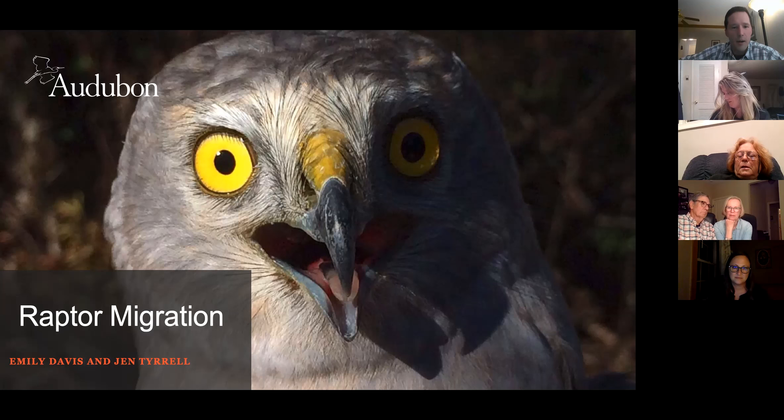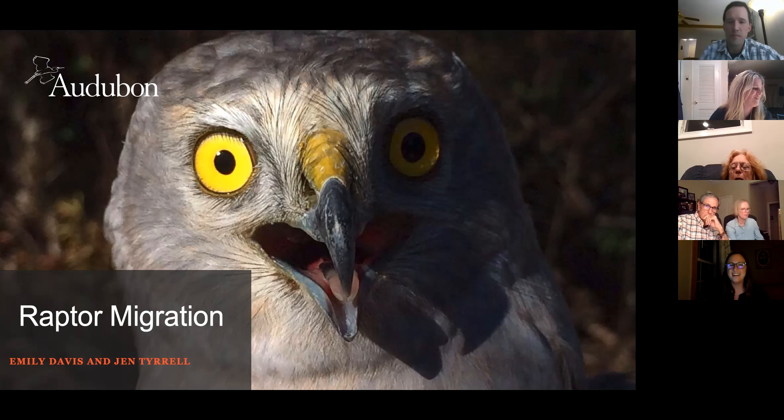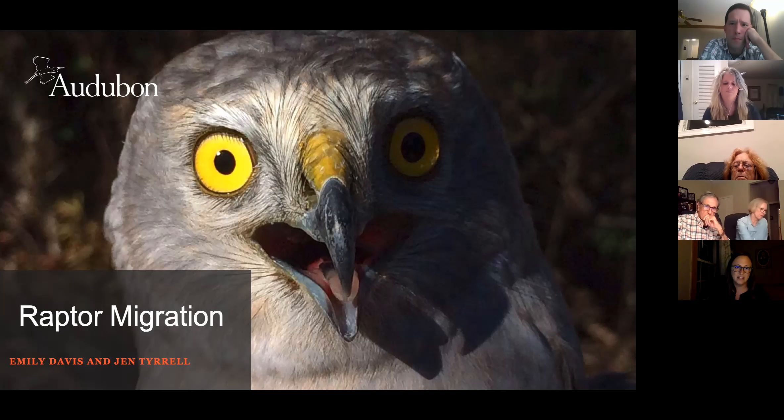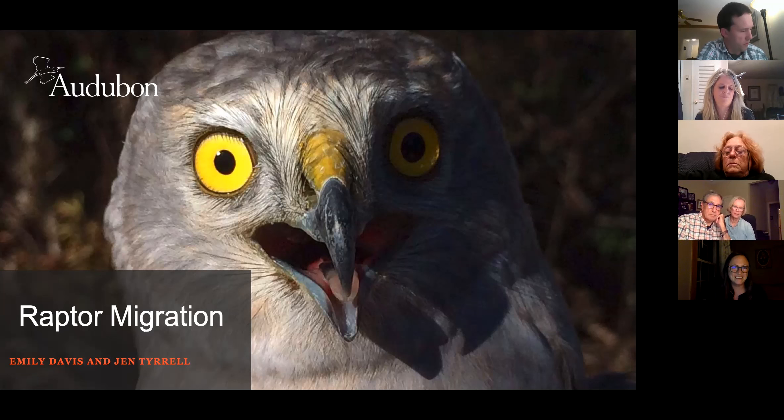A question about how long bald eagles will be in the Seabrook Island area: adults will likely be present through spring into early summer. Depending on nest success, they'll be nesting and hatching young around January-February. Juveniles often hang around longer, sometimes through summer. There is an active nest on Seabrook Island that has been very successful the last three years. Right now eagles are being incredibly territorial — this is the time of year for potential disputes between males and new birds looking for territory and mates for the first time.